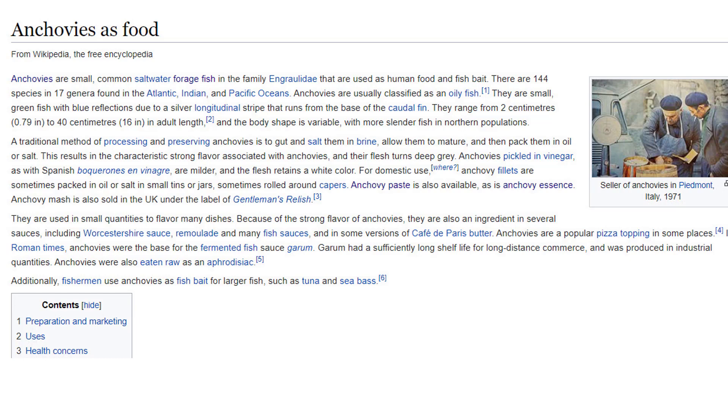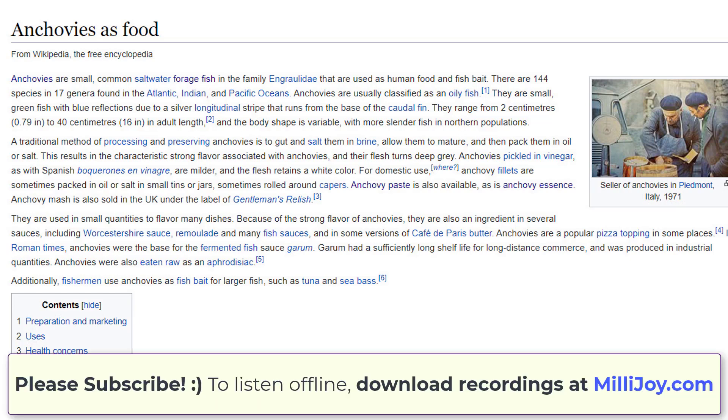An anchovy is a small common forage fish of the family Engraulidae. Most species are found in marine waters, but several will enter brackish water, and some in South America are restricted to fresh water. More than 140 species are placed in 17 genera. They are found in the Atlantic, Indian and Pacific Oceans, and in the Black Sea and the Mediterranean Sea. Anchovies are usually classified as oily fish.